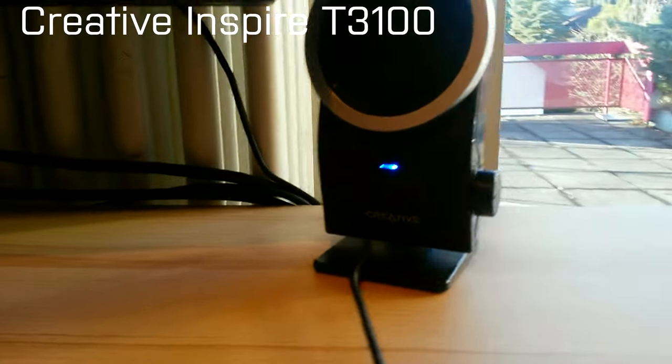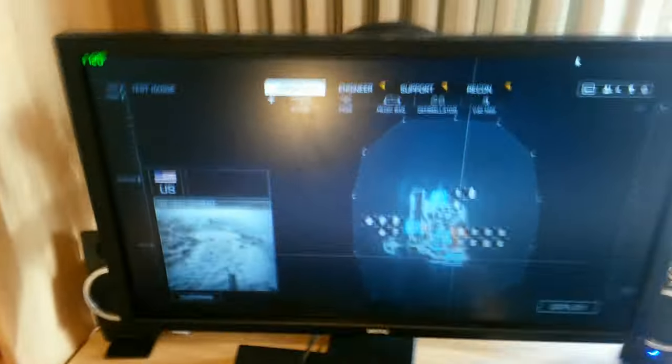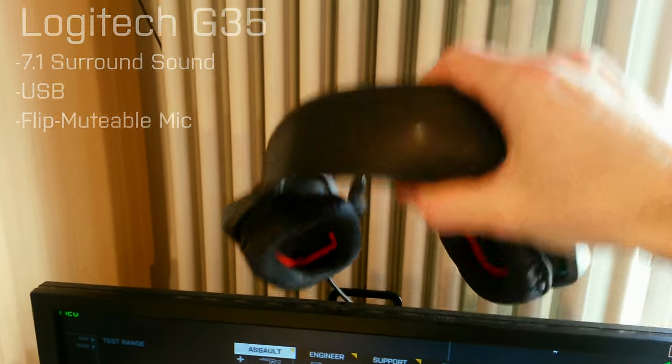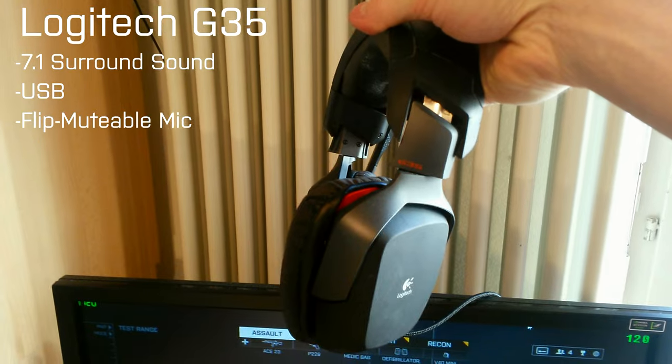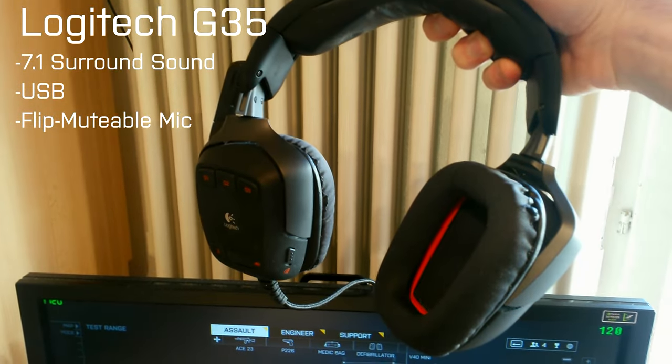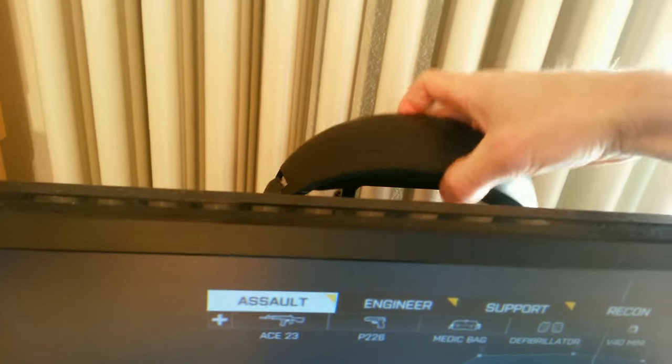I've got some Creative sound speakers right here and right there, and down here I've got some extra bass. It's actually okay. I don't really bother too much about the sound because I always play with this one — this is the G35 headset. We actually had to get rid of the rubber banding thingies on the ear pads and put some foam on there, which is rather comfortable right now.